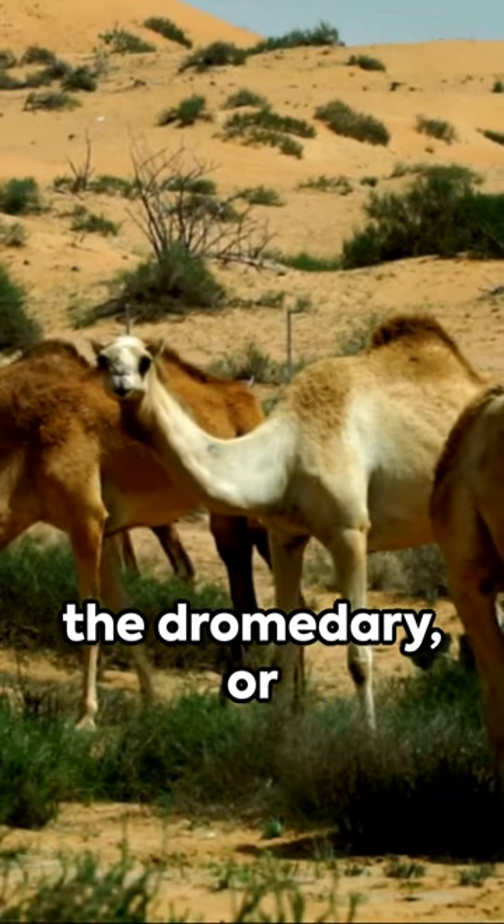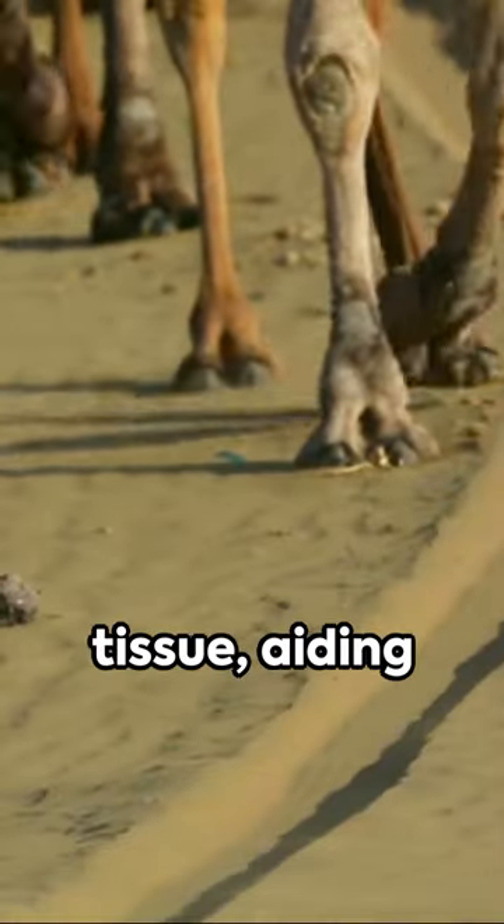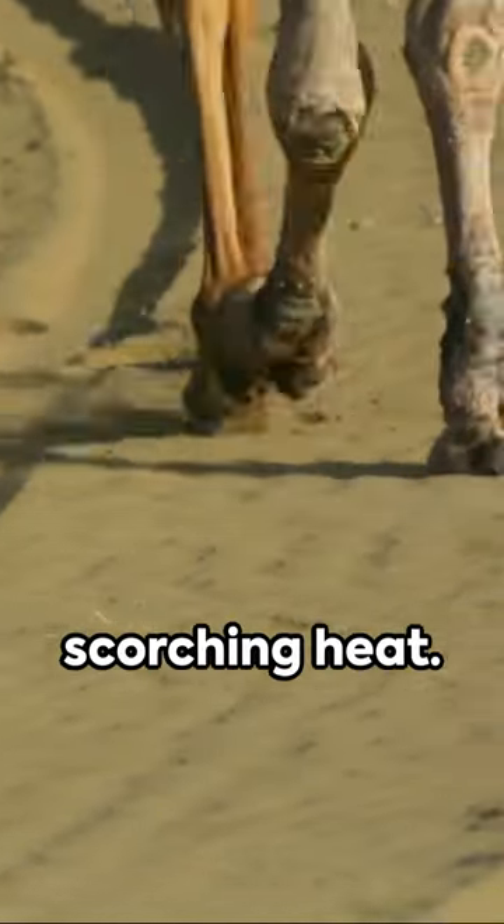On the other hand, the dromedary, or Arabian camel, sports a single hump — a reservoir of fatty tissue, aiding survival under scorching heat.